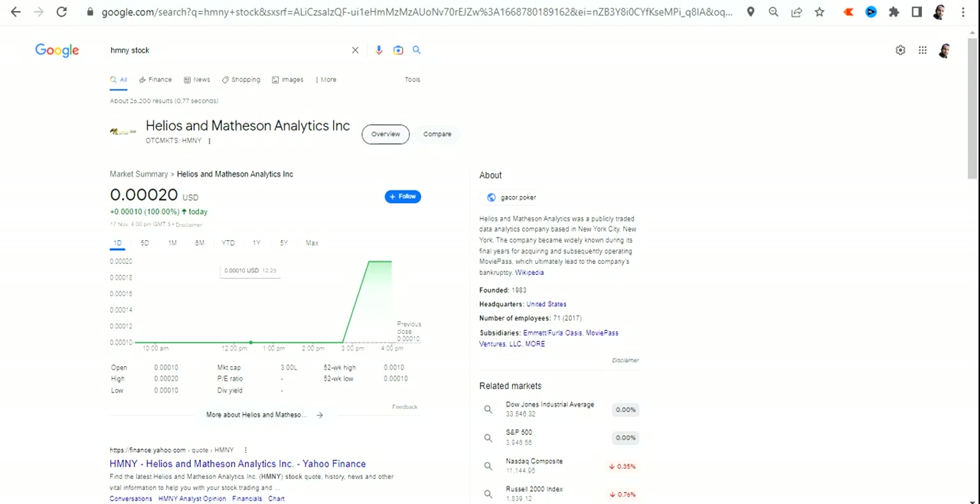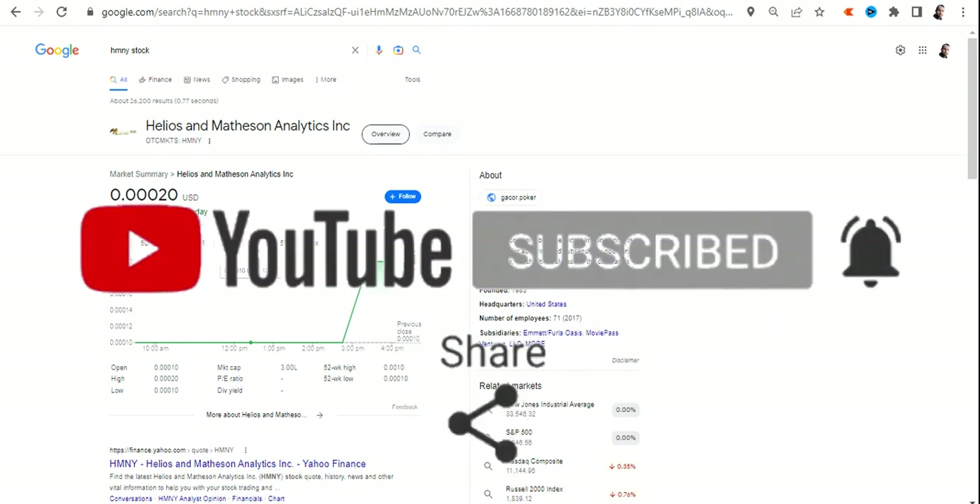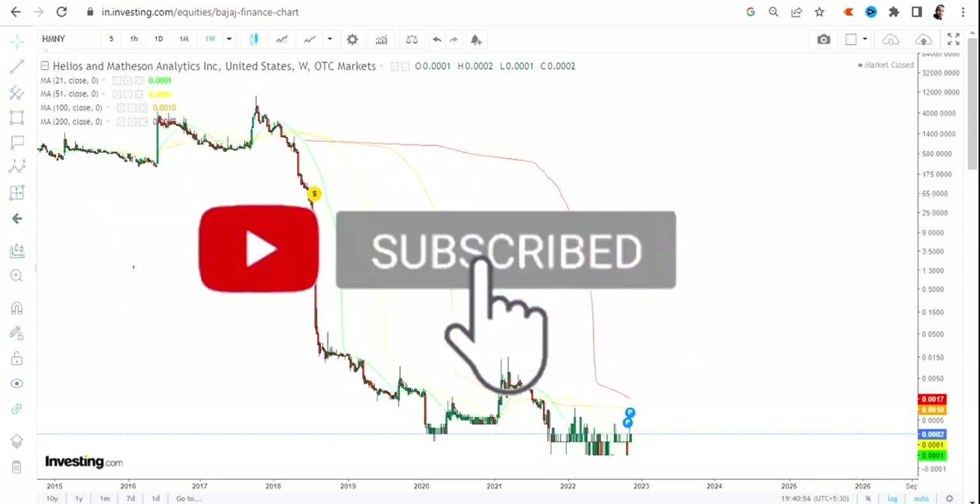Hello friends, welcome to my channel and thanks for watching this video. In this video we are going to discuss about HMNY stock, or Helios and Matheson Analytics Inc. This stock is listed in OTC markets, so the risk and volatility will exponentially be on the higher side.